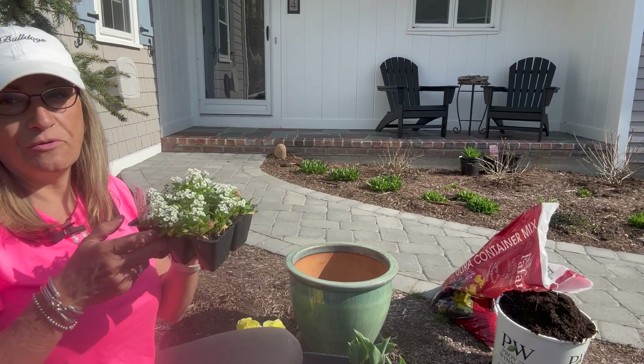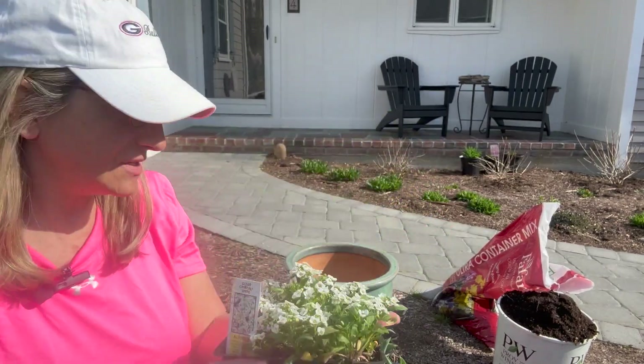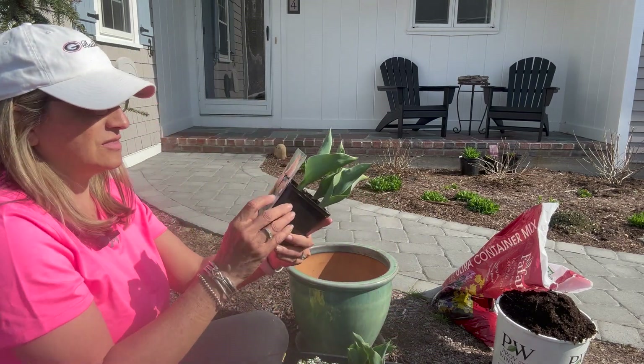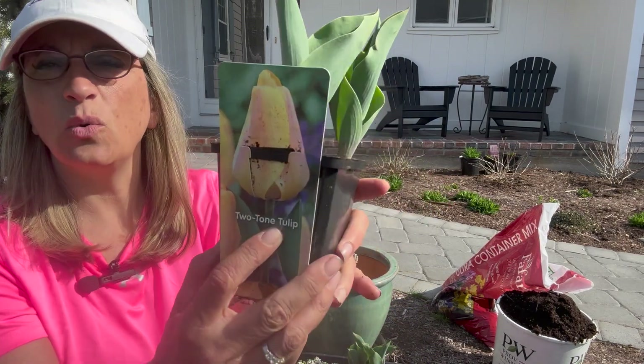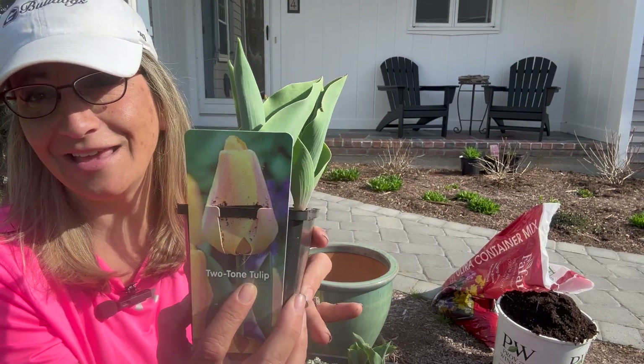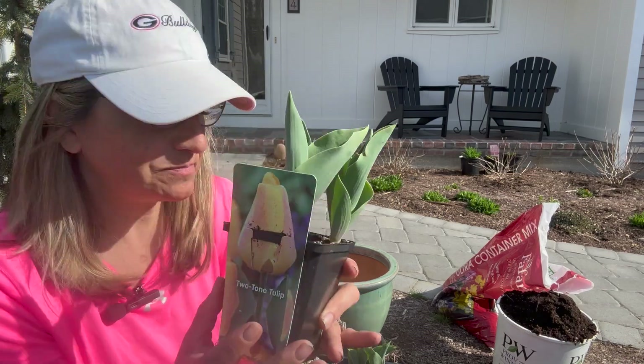I did buy a nine-pack of alyssum — we all know how the fragrance of alyssum is so pretty. Let me try to sneak a couple of those in. And I also bought these tulips. They're called two-tone tulip — they're like yellow and orangey color, which is totally not my thing. Yellow, orange, and reds are not my colors, but I'm going to put them in and see how they look.